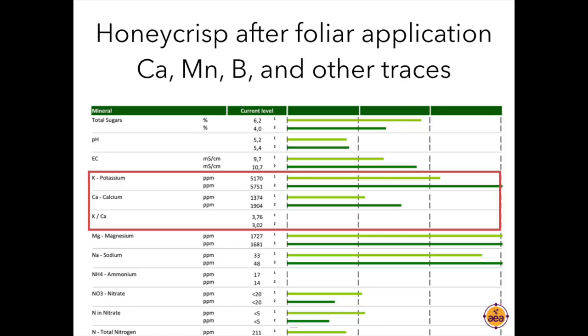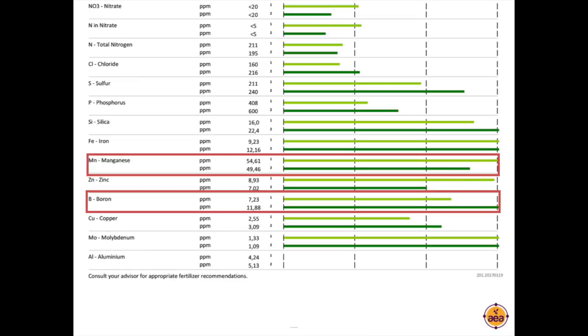The ratio halved — we went from a potassium-to-calcium ratio of 6 to a ratio of 3. This is how you resolve the bitter pit challenge. Manganese went from 12 and 15 parts per million to 54 and 49, and boron levels went to 7 and 11. Both of these trace minerals substantially increased. We see this classical correlation: as manganese and boron levels go up, potassium drops, calcium goes up. It's very strong, very reliable, very repeatable.